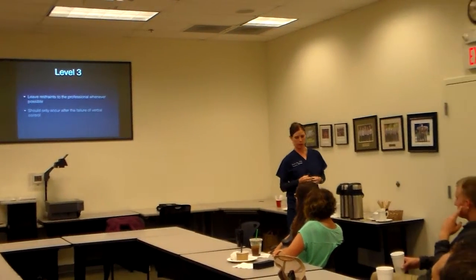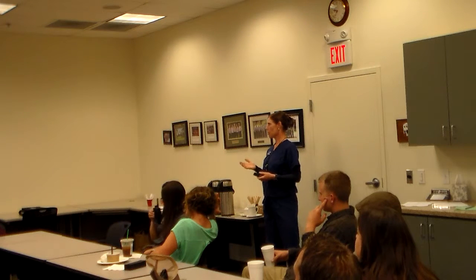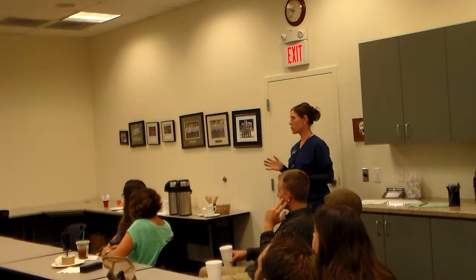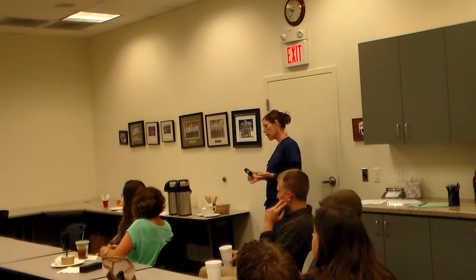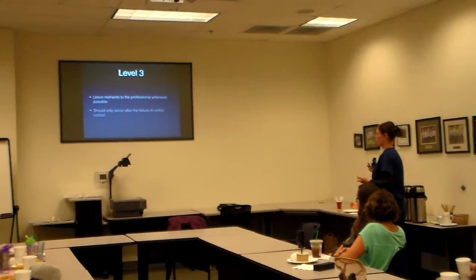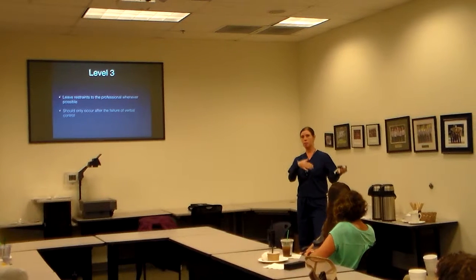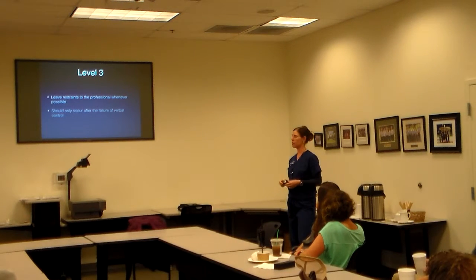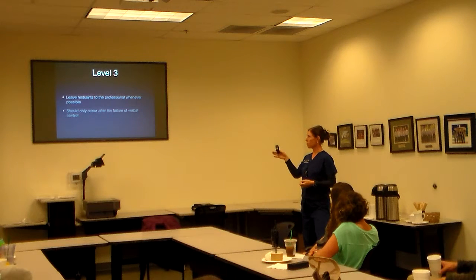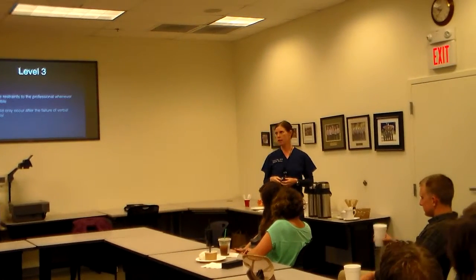Ideally, we would like to leave physical restraints to the professionals — meaning usually law enforcement in our situations. We really shouldn't be using physical restraints until we've exhausted trying to talk to the patient. We all understand that your attempt at verbal de-escalation may have been exhausted in five seconds, or may have been exhausted before you even got on scene. In some cases, law enforcement has already done their thing and the patient had to be restrained because they were becoming physically abusive towards personnel and trying to harm themselves.